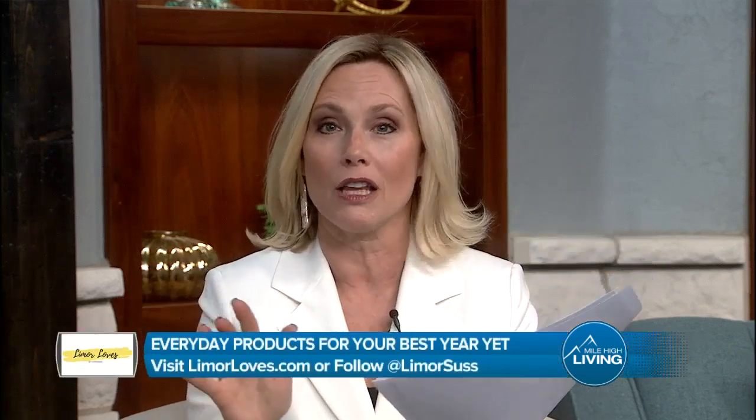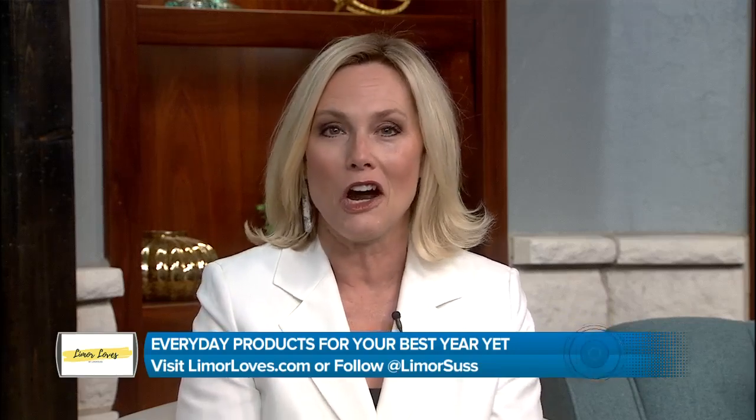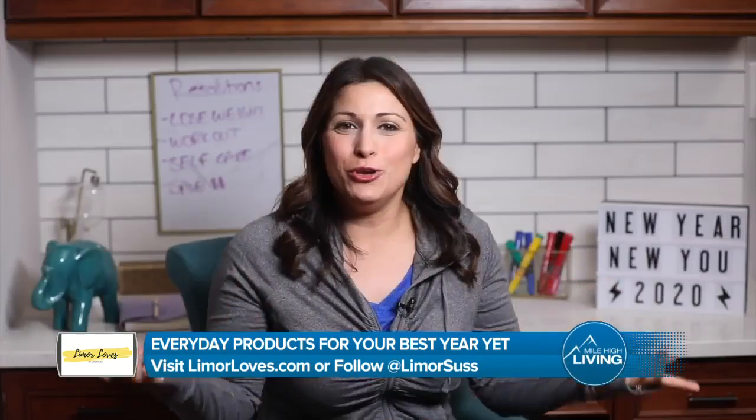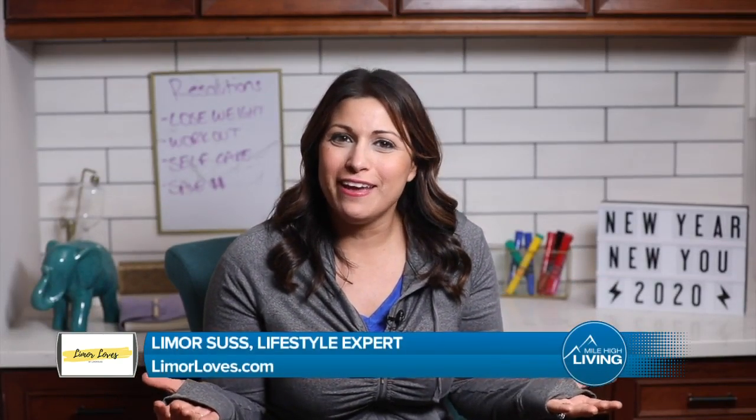If perhaps you traveled all over the holiday season, you may feel like your skin is a little tired or even dried out. Our lifestyle coach, Limor Suss, has the solutions you need. New year, new you — could 2020 be your best year yet? I've got everyday products to help you live your best life.